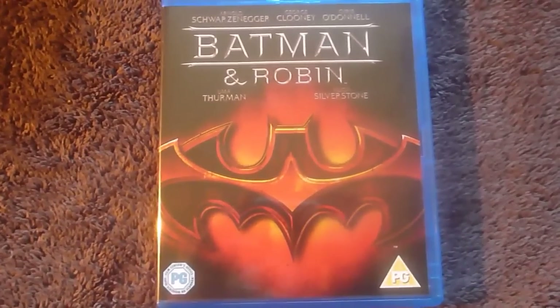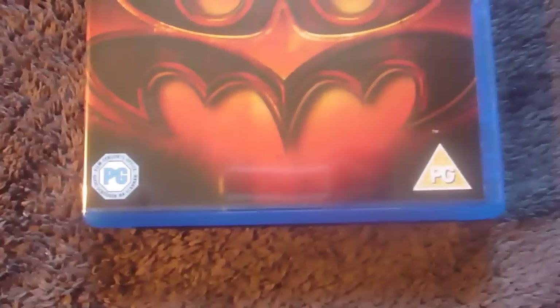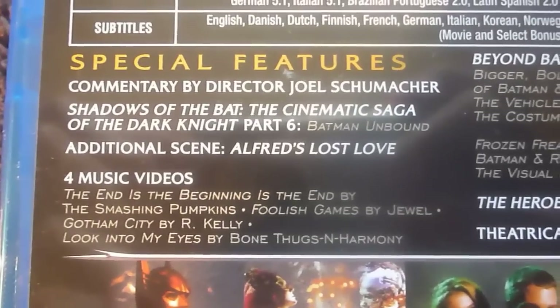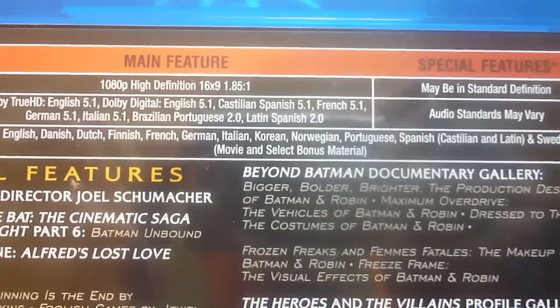And finally, everyone's favourite Batman film — Batman and Robin. With Arnold Schwarzenegger as Mr. Freeze, George Clooney as Batman, Chris O'Donnell as Robin again, Uma Thurman as Poison Ivy, and Alicia Silverstone as Batgirl. This time we got the Batman and Robin logo merged. Same spine, and this does have a gradient. Same layout again with the picture banner, all your specs. Single disc again with three characters and the Batmobile, and Mr. Freeze's lair kind of in the background. Special features: a commentary by Joel Schumacher, Shadows of the Bat Part 6, additional scene, full music videos, Beyond Batman documentary gallery, the Heroes and the Villains profile galleries, and a theatrical trailer. Same specs.